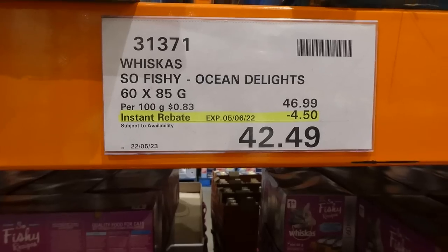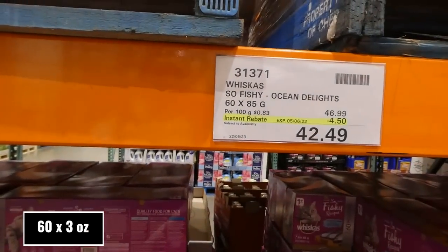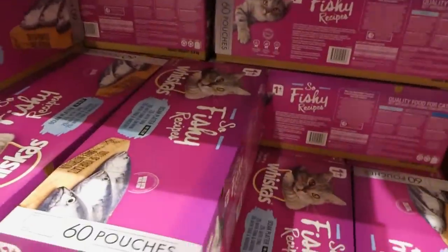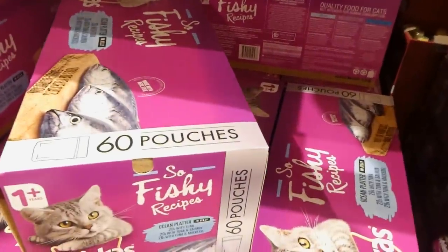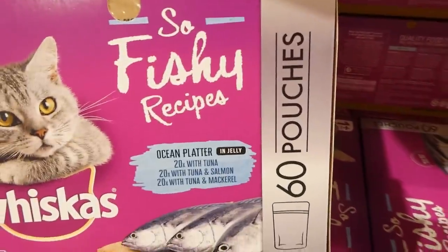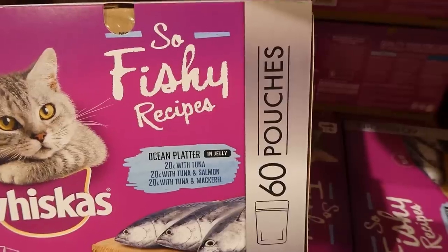Whiskas Fishy Ocean Delights — 60 of the 85g pouches for $4.50 off, down to $42.50. It's an ocean platter in jelly: 20 with tuna, 20 with tuna and salmon, and 20 with tuna and mackerel.